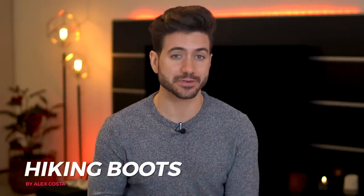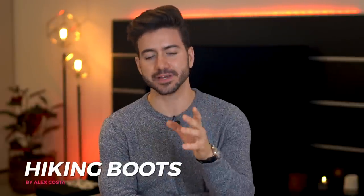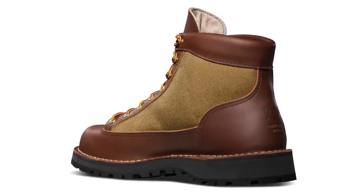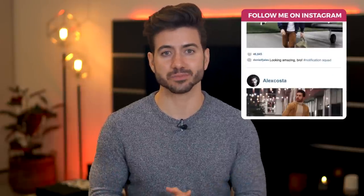Hiking boots are definitely having a moment right now, and to be honest, it's not because people decided to live a healthy and active lifestyle and go hiking — they're just being thrown into crazy outfits at fashion shows. I know, it's crazy, but I figured I'd tell you about it anyway. It's probably not my favorite trend and I don't think you're going to see me wearing these anytime soon. But I'm going to leave all of these boots, including the hiking boots, in the description below. Pick your favorites, go shopping, look good this winter — especially the Chelsea Boots, which I love.